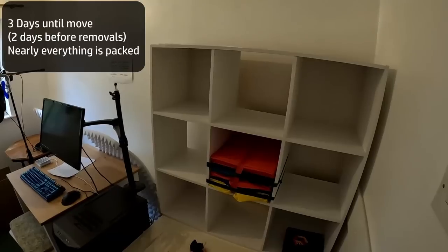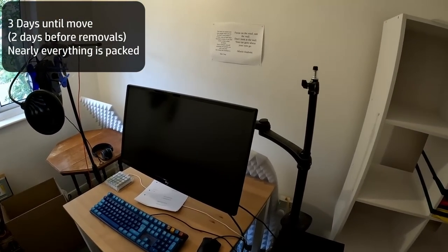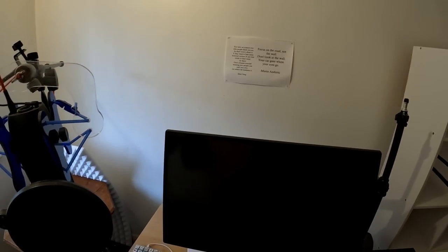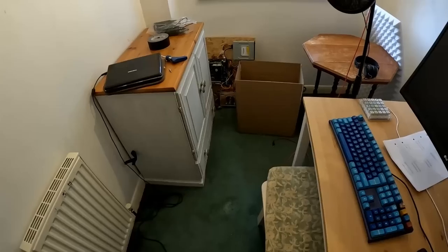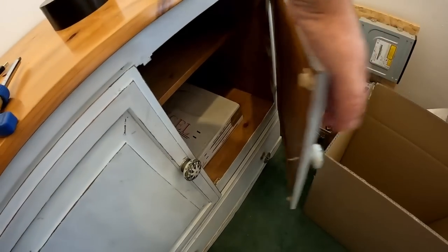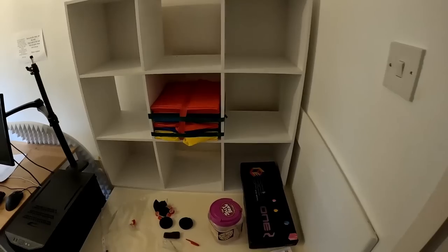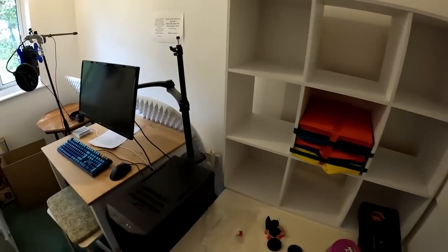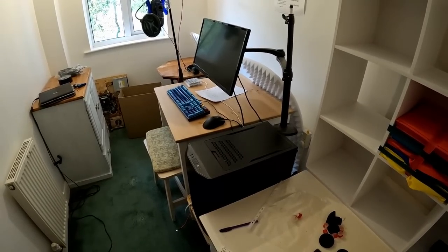My little studio is all but packed down now — sounds very echoey in here, which explains why some recent recordings have sounded echoey. Nearly everything is gone. The laser cutter is gone, the Altair 8800 is gone, all my craft bits and pieces are packed up. Just the computer and desk remain — I've got one or two more videos to edit before we move.